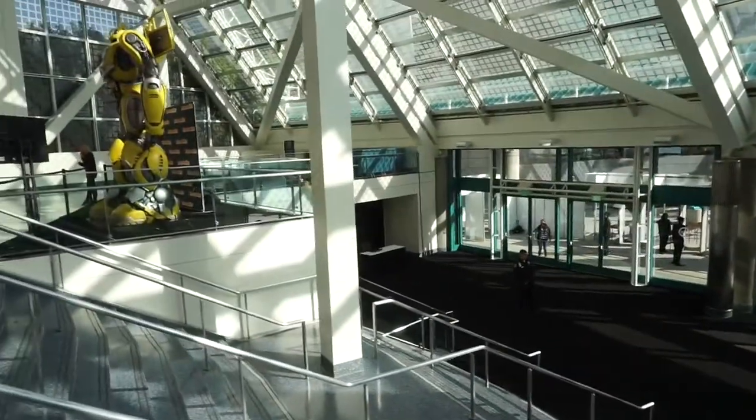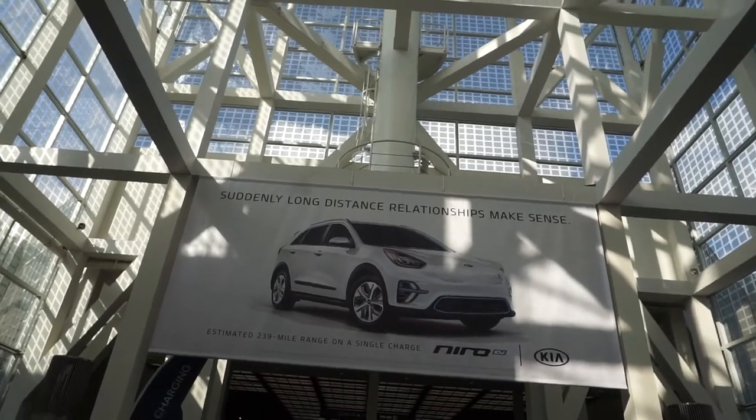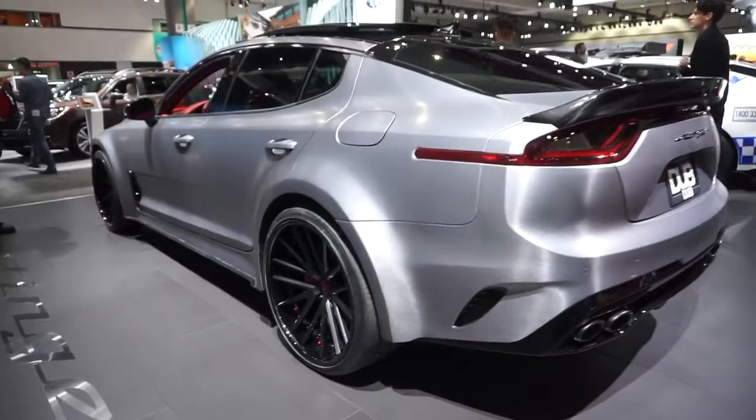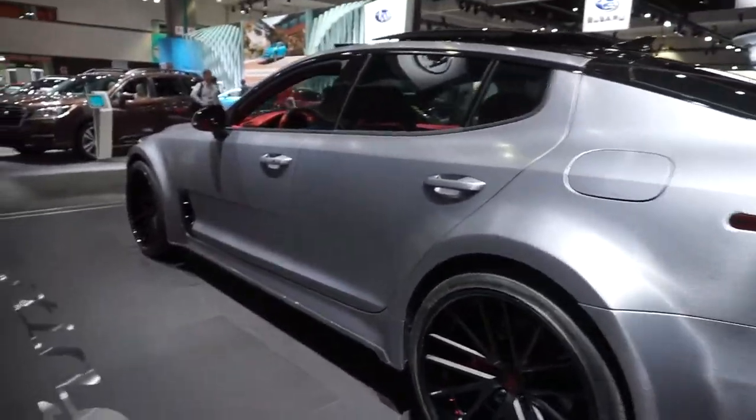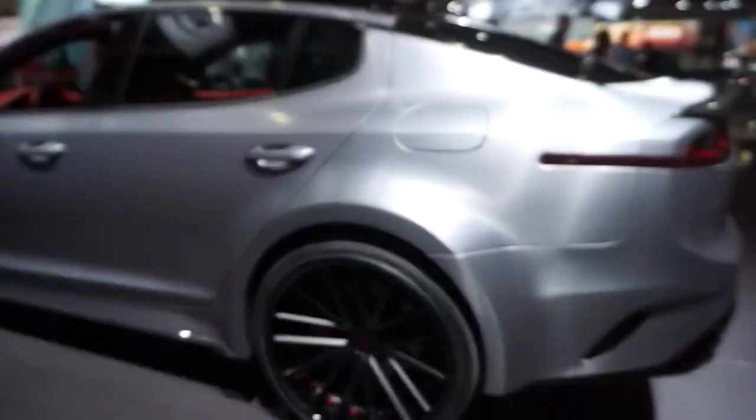This is so exciting. Oh look — Bumblebee! Wow. This is a Kia Stinger. I've never seen this car until today. That is beautiful.